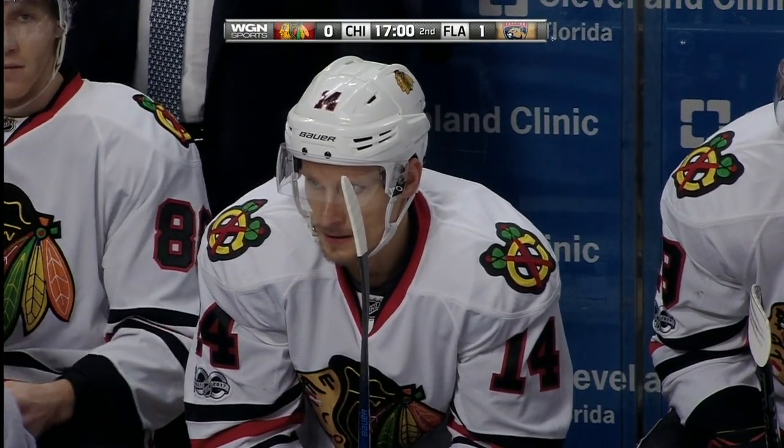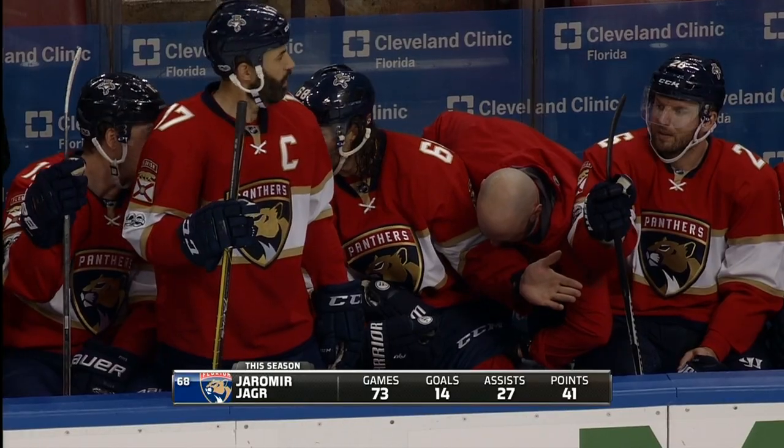Yager not too happy, seems to be favoring that — it's his left leg.